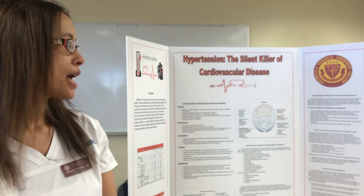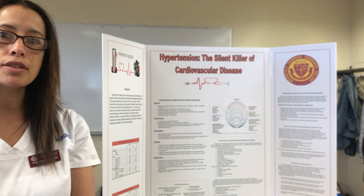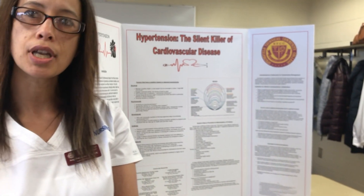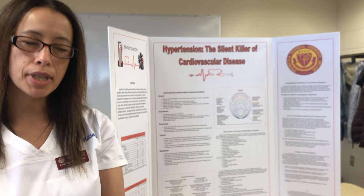We focus on hypertension since it's one of the biggest risk factors for developing cardiovascular disease. We also focus on the African American population since they develop hypertension at an earlier age and they're more prone to complications.